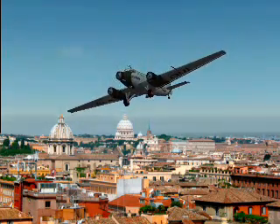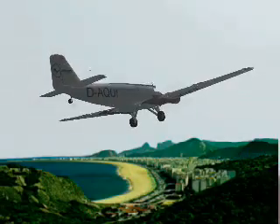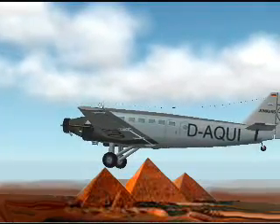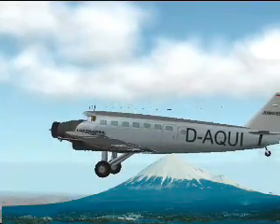Lufthansa served all of Europe. Thirty countries would fly the JU-52, from Argentina to the Near East and the Far East.